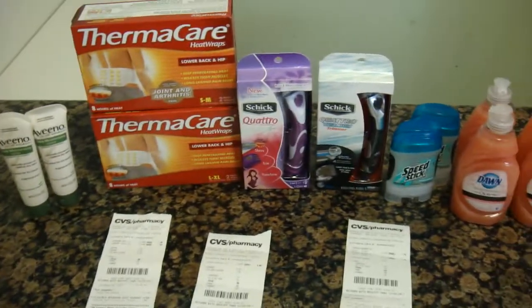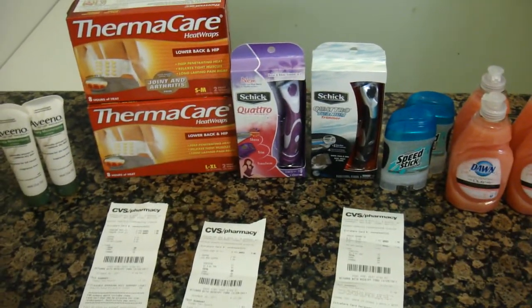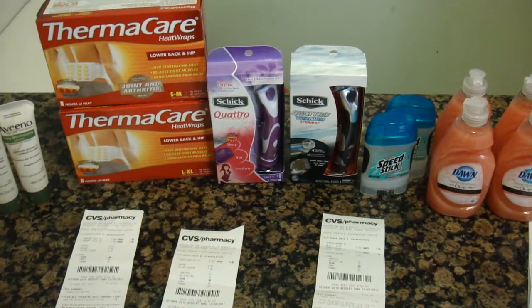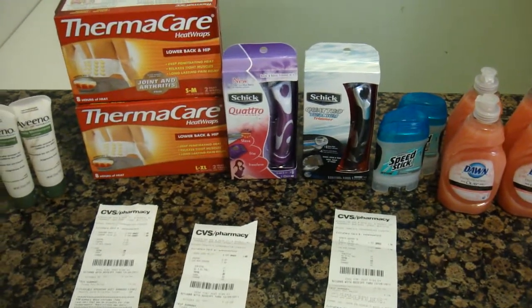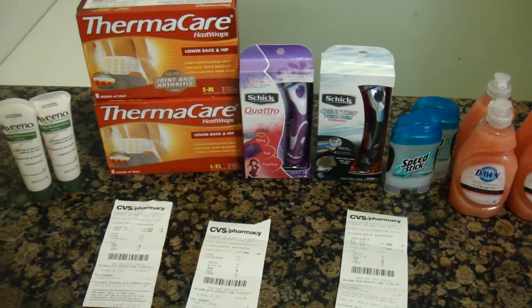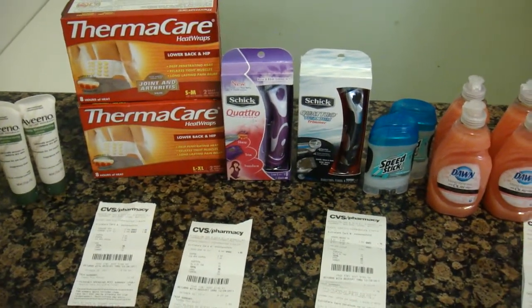So this is my haul for CVS. If you guys have any questions or want to request any videos you'd like me to make, just leave it down below or message me and I'll be glad to make some videos for you guys. I'll see you guys in my next video — bye bye!